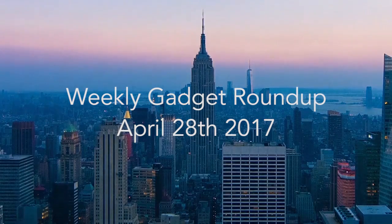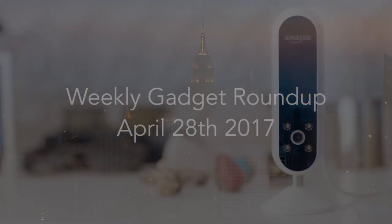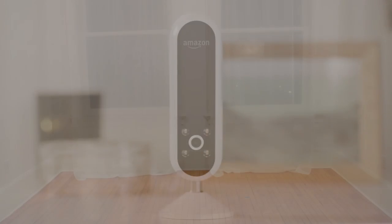Hi there, this is Wes with the Gadget Flow and welcome to our Gadget Roundup for the week of April 28th, 2017. First, the Echo Look by Amazon uses the power of Alexa to become your personal fashion assistant.